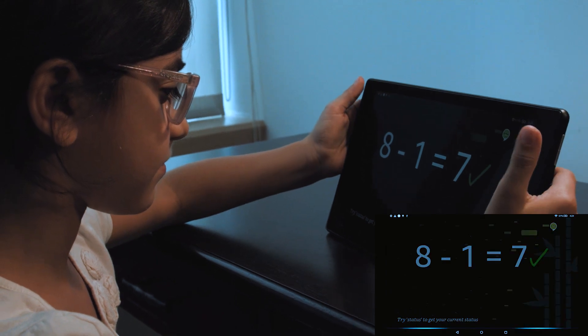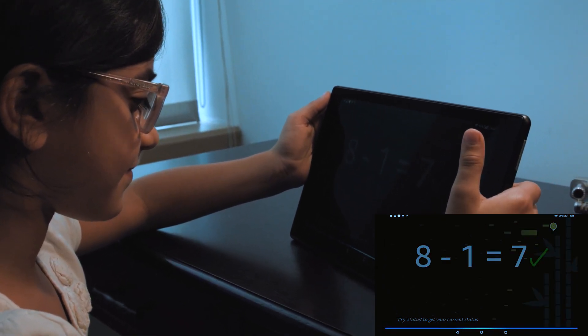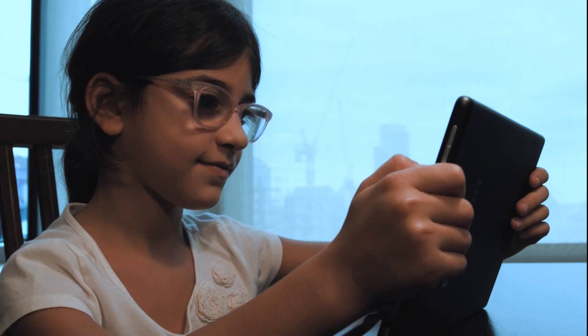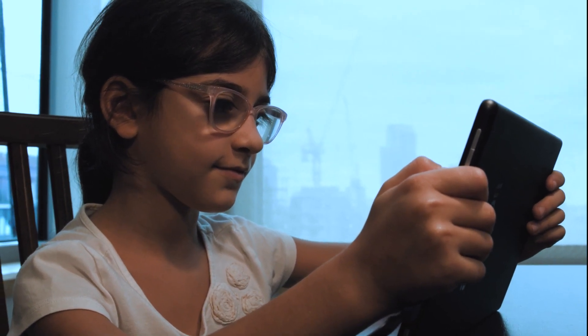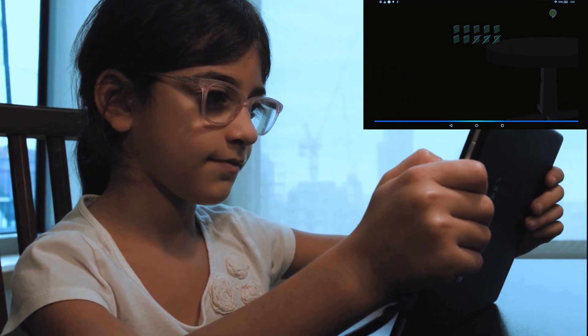7. Good job. Ready for the next one? Yes. There were 10 books for sale when a store opened in the morning. There were 3 books left when the store closed in the evening. How many books were sold?